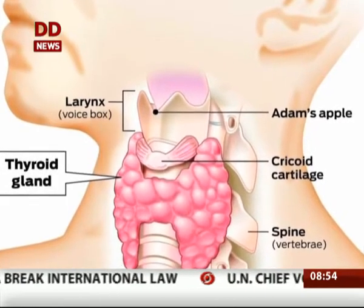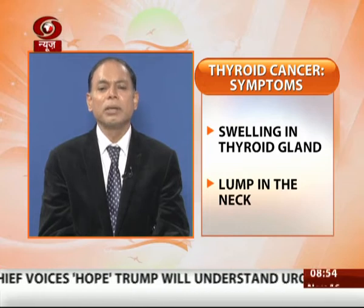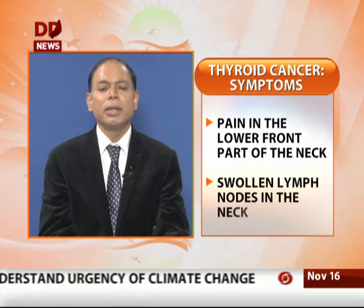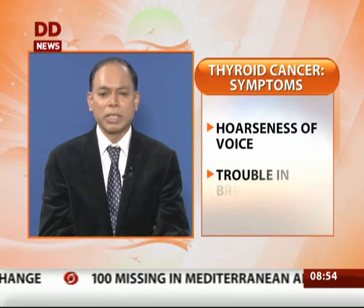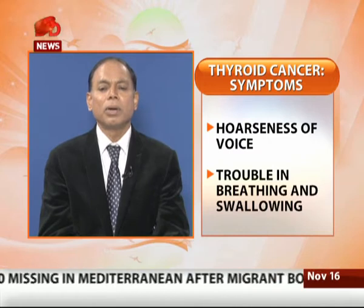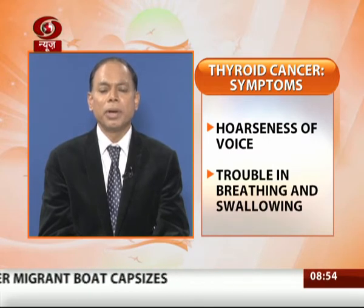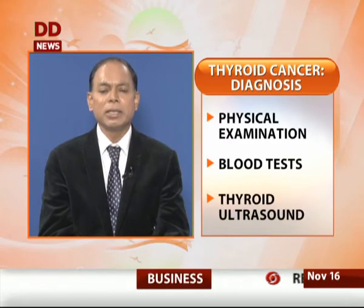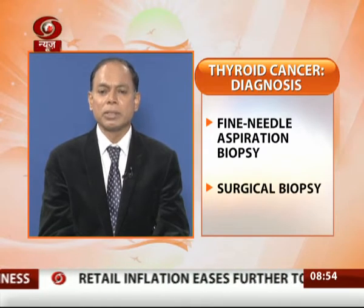Thyroid swelling that leads to rapid growth, causing pain in the neck area, hoarseness of voice, difficulty in breathing, or difficulty in swallowing or drinking water — these symptoms should always be considered serious and can be a presentation of thyroid cancer.